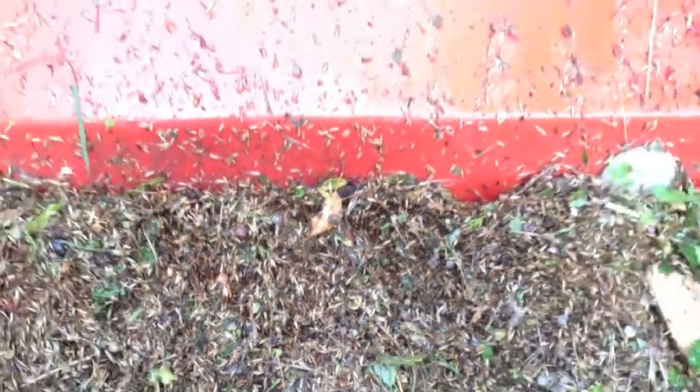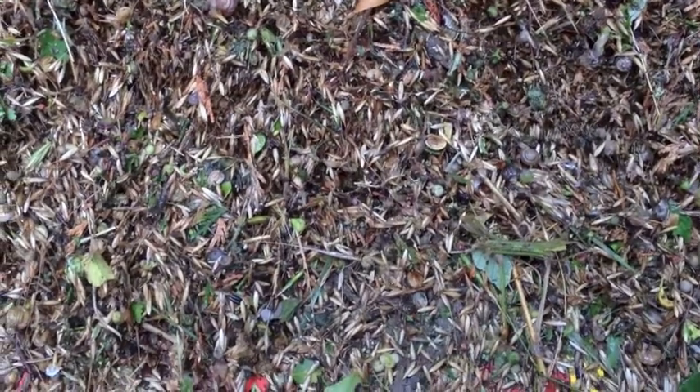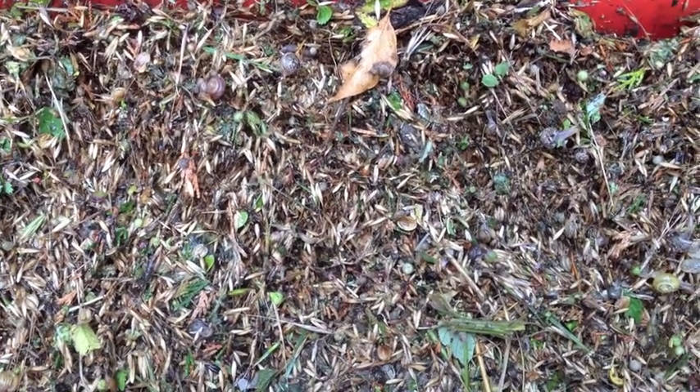I've just been mowing around the field edges and just looking at the front of the mower here. Just looking at all the different creepy crawlies that come out of the bruises — we call them around the edge of the fields.